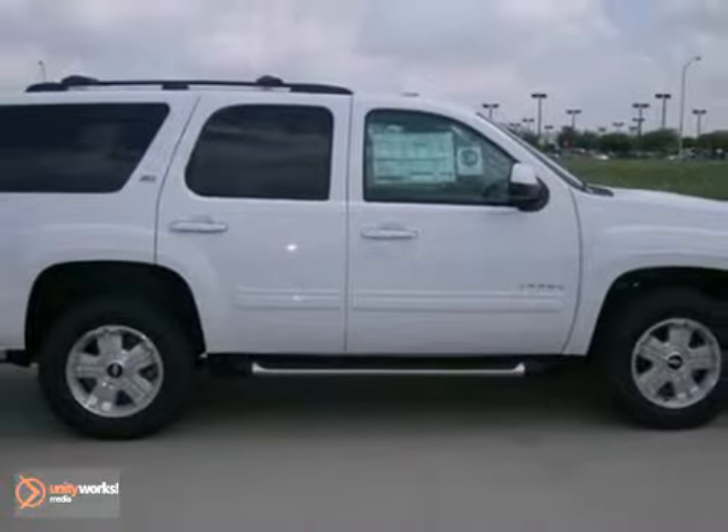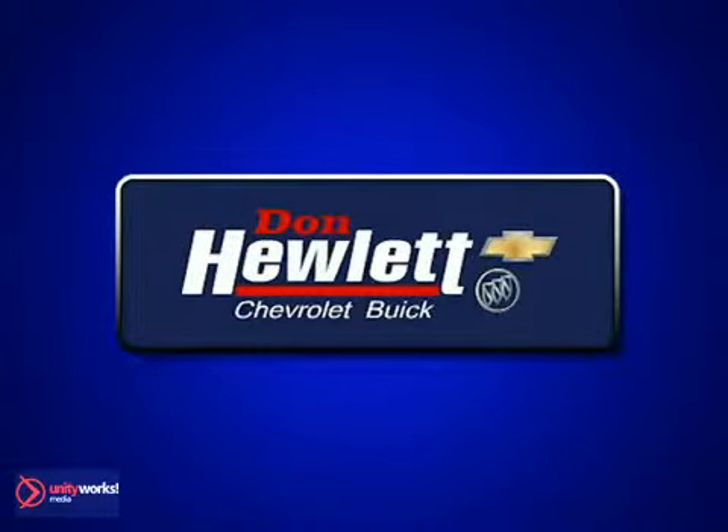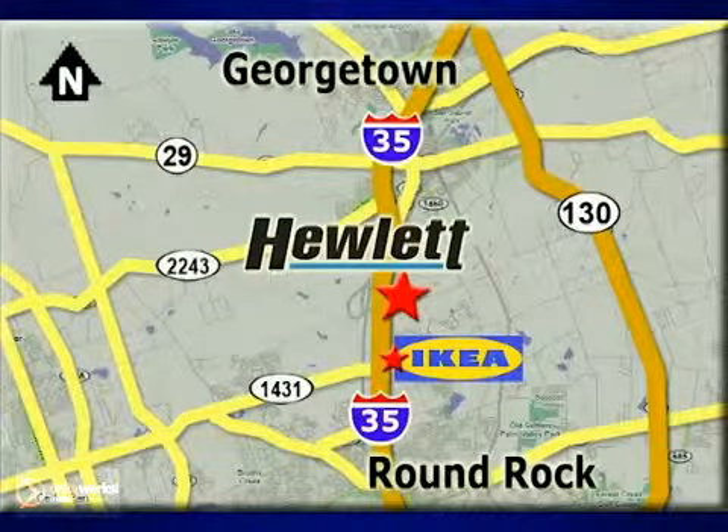So stop in for your test drive today. At Don Hewlett Chevrolet Buick we make it easy. We are conveniently located at 7601 South I-35 in Georgetown, Texas.